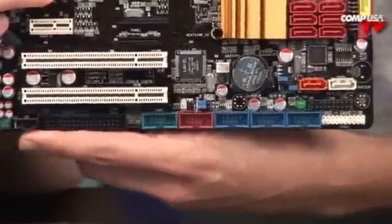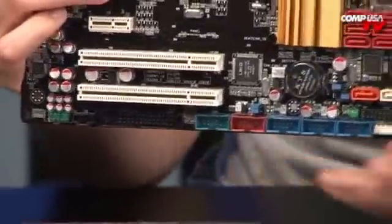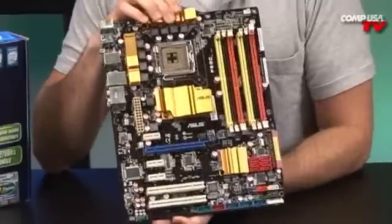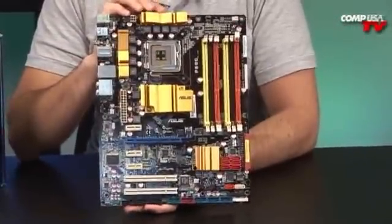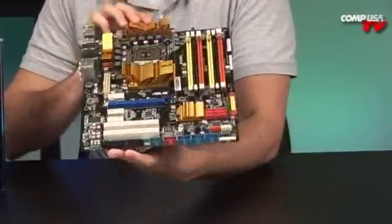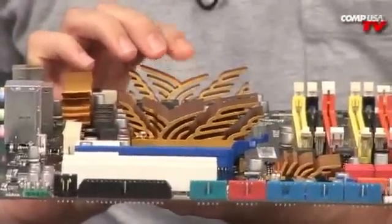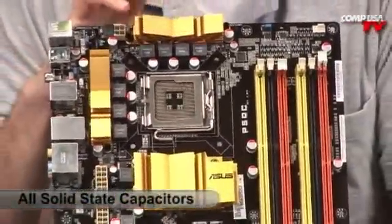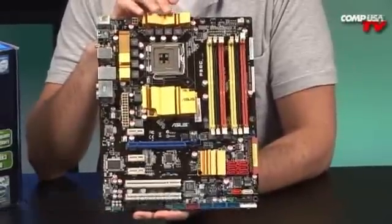Along the bottom you have USB 2.0 headers, FireWire headers, a floppy connector, and an IDE connector — lots of onboard connections. The board itself is very solid and high-end, with really cool passive heatsinks — they look like the Sydney Opera House — silent, efficient, ferrite core chokes, solid-state capacitors, and a black PCB. Very elegant.